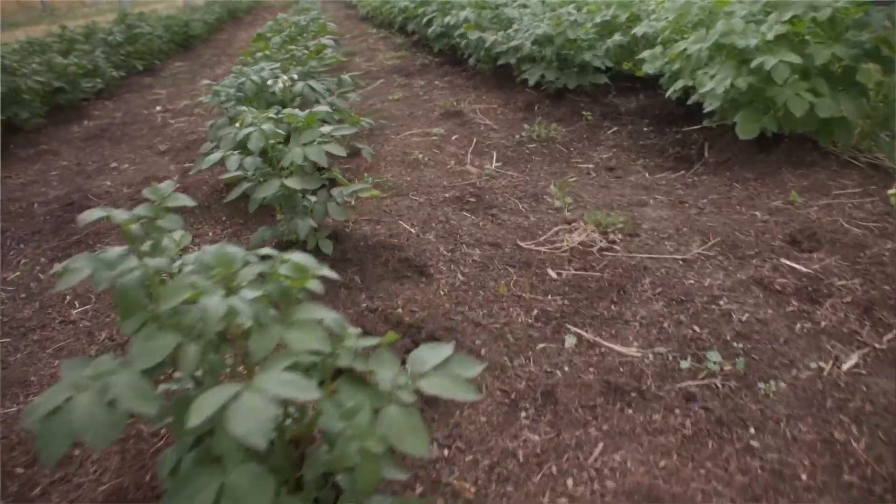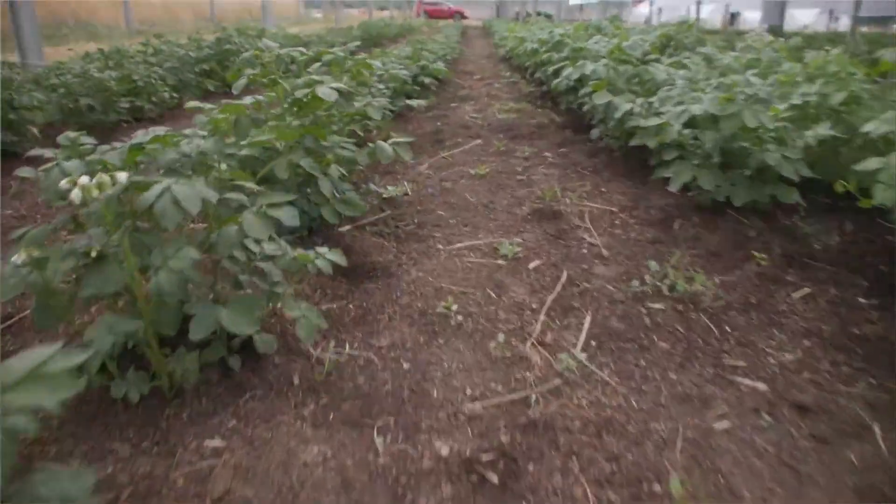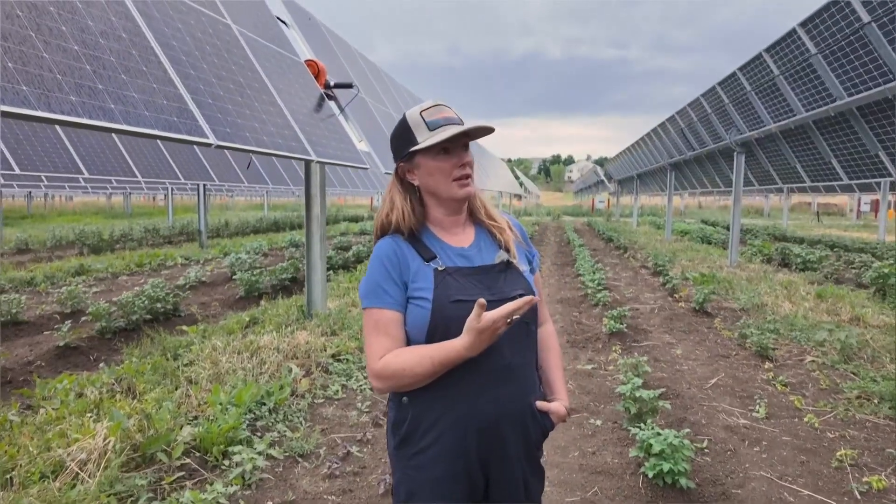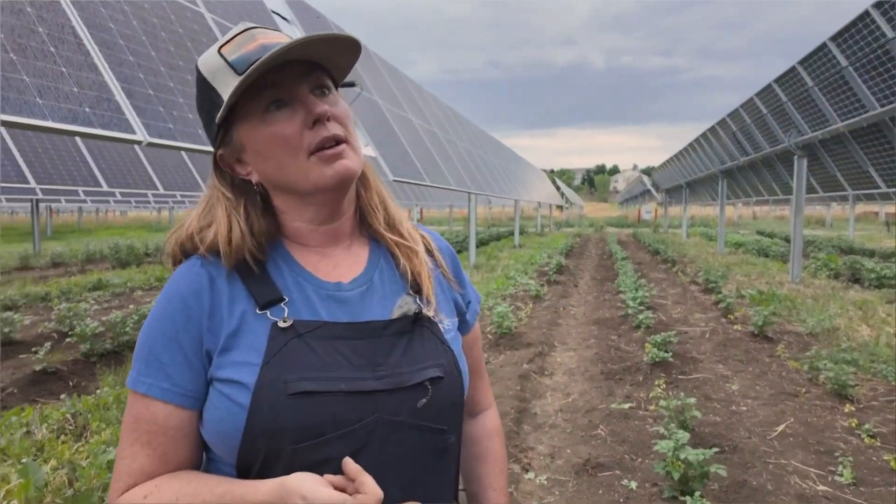We are looking at growing mixed crops under these solar panels to see, A, if they do better with shading, and B, if we can use less water because of the savings with the shade.